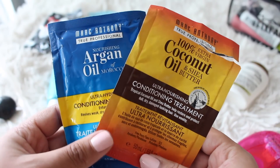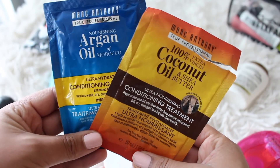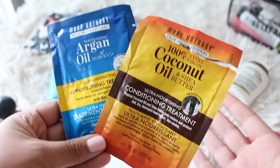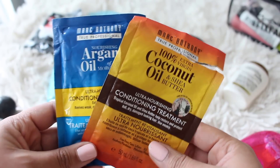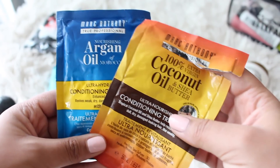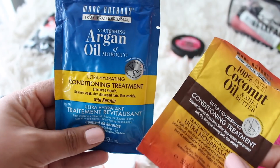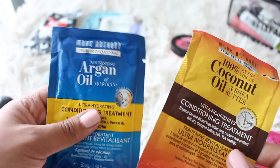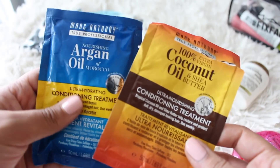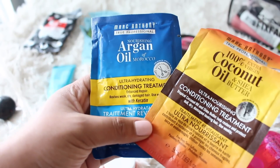I always find hair care is the hardest when traveling because I use a lot of conditioner and products. These Marc Anthony packets are great because normally, if you're a regular human, you just use them and throw them out. It's the Marc Anthony ultra-nourishing conditioning treatment and the ultra-hydrating — these are so convenient because they're small, and that way you don't have a big container you need to bring back with you.